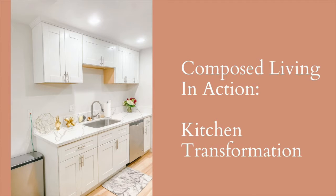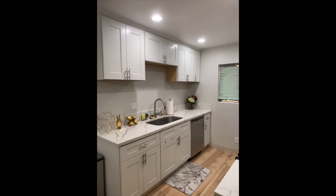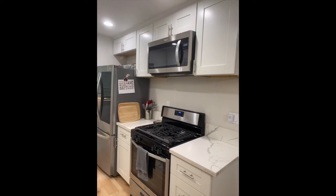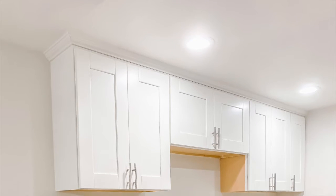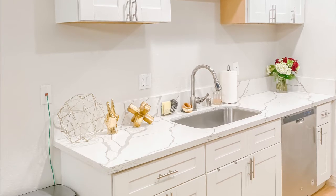This project was a bit of a challenge. We were working in this cute condo that had a couple quirks. The main space that our clients felt was a pain point was their kitchen. It was a new construction and the cabinets in the kitchen were very high up.